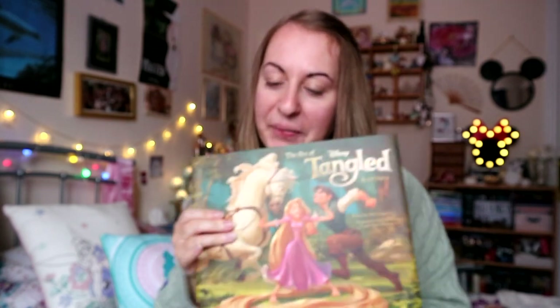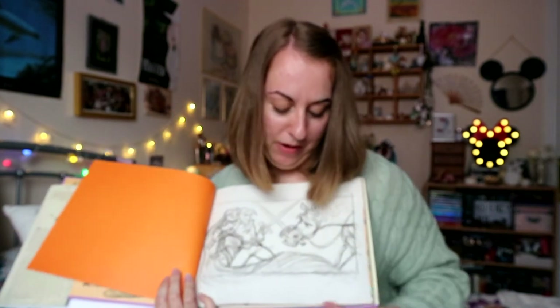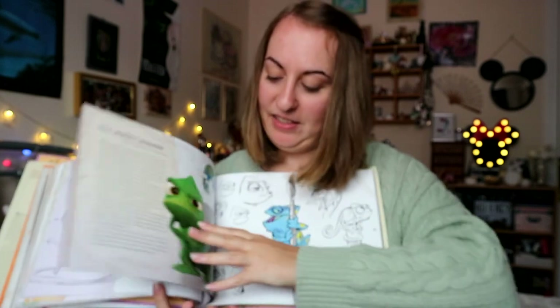Lastly is my favourite book I own, apart from my Harry Potter illustrated editions, and it is 'The Art of Tangled'. For any Tangled fan this is most definitely a must-have. The concept art is just amazing — it's a super lovely addition to my collection.